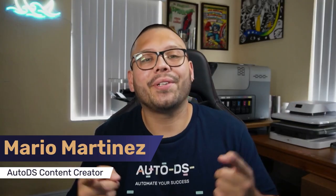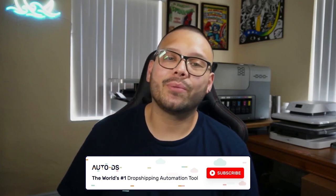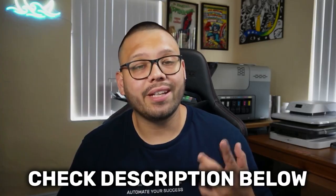What's going on dropshippers? Mario here with AutoDS. If you like informative videos on the dropshipping business and staying up to date with everything dropshipping and the hottest and most trending products, make sure to hit that subscribe button and ring that notification bell. If you want more detailed information on anything I'm going to talk about in this video, check out the description down below — I'm going to have a link to the relevant article down there.